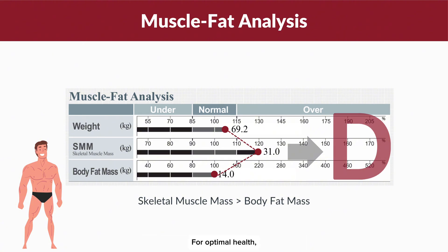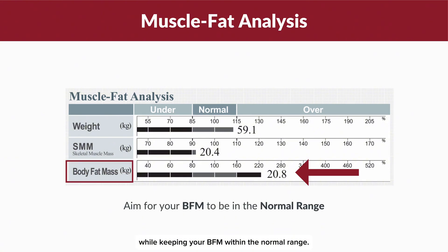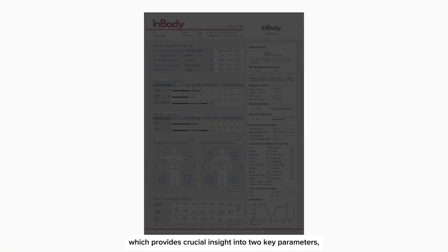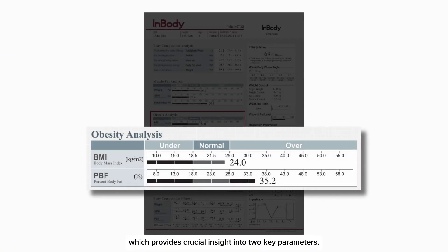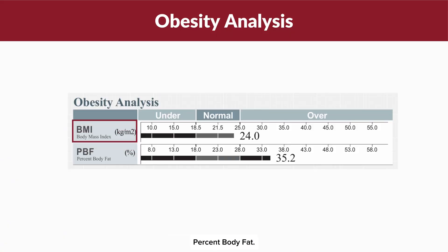For optimal health, aim for your SMM to be in the normal or over category, while keeping your BFM within the normal range. Next, let's dive into the Obesity Analysis section, which provides crucial insight into two key parameters: BMI (Body Mass Index) and PBF (Percent Body Fat).